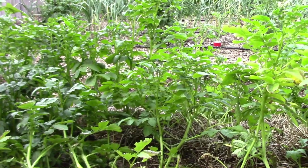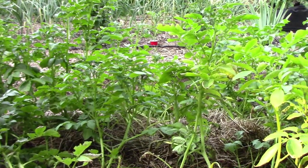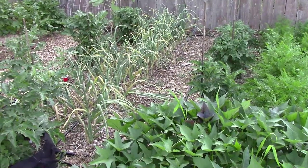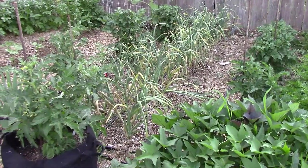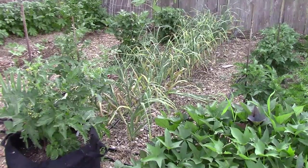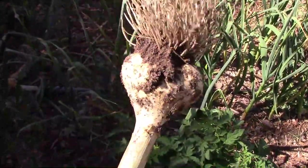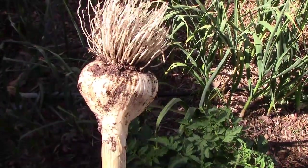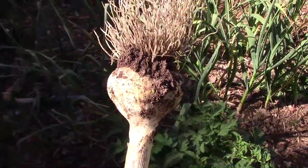The potatoes are starting to yellow just a little bit and when those die back it'll be time to harvest. The garlic is starting to turn yellow too. I like to harvest garlic when about the bottom four leaves start to turn yellow. At that point I pull one out of the ground just to see what it looks like, and this one looks pretty good — I think it's time to pull the rest.